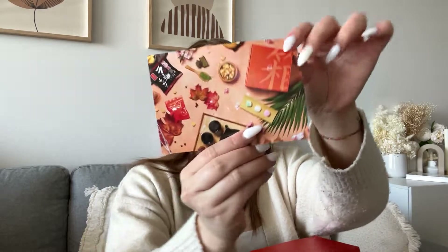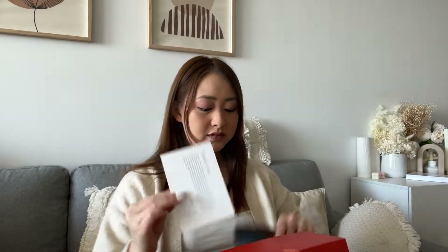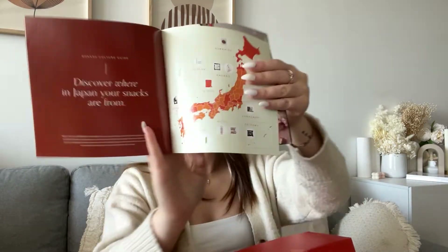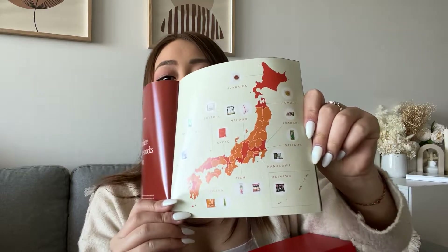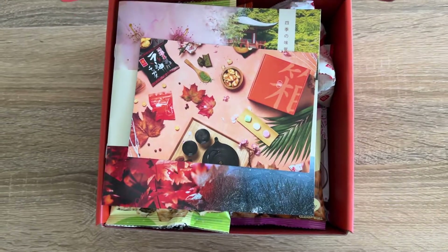It comes with a little card which is like a thank you, and you even get a little brochure about Boxy and who they are. It shows you all the snacks that you're getting, what you're getting, and where they got those snacks from. I think this is really good because it gives you context about where these snacks are actually coming from and where you're actually supporting.